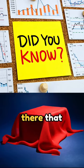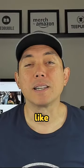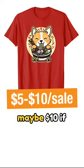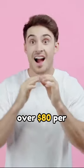Did you know there's a print-on-demand product out there that can give you more than $80 per sale? Most print-on-demand products like t-shirts give you only five, maybe ten dollars if you're lucky, but this print-on-demand product can give you over $80 per sale.